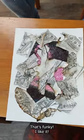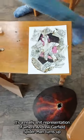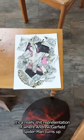That's funky! You know what it is? It's a really representation of where Andrew Garfield Spider-Man turns up.